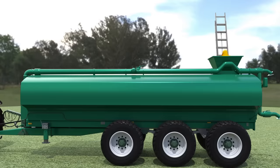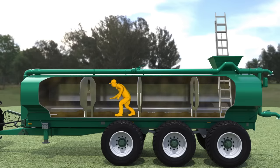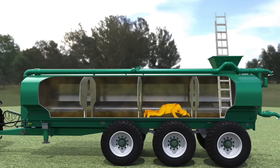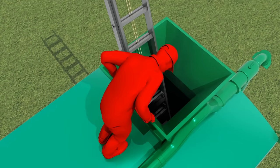Worker one climbed inside the tank and made his way to the front where he found the hose and threw it toward the back. While attempting to exit the tank, he lost consciousness. Minutes later, worker two noticed worker one's spreader had not moved. He looked for worker one and from the top of the spreader heard muffling and gurgling sounds inside the tank.